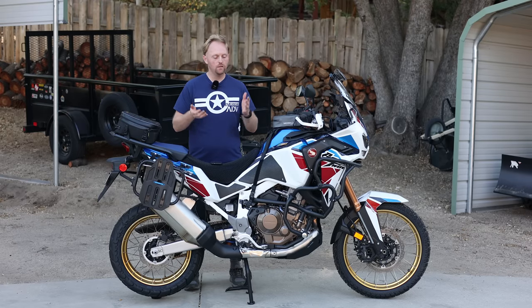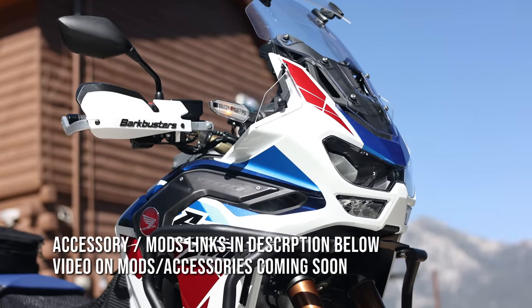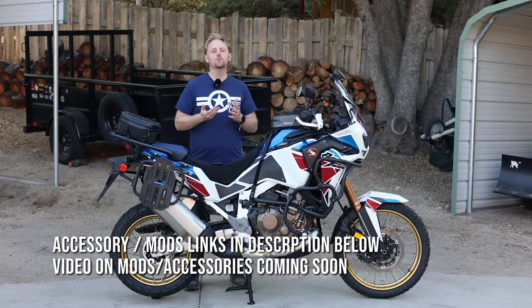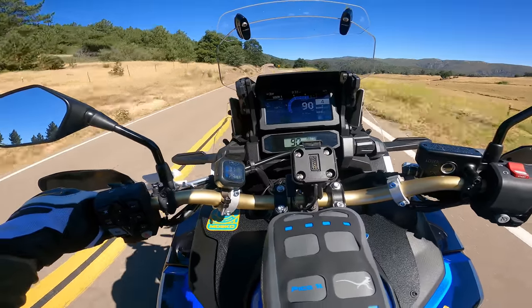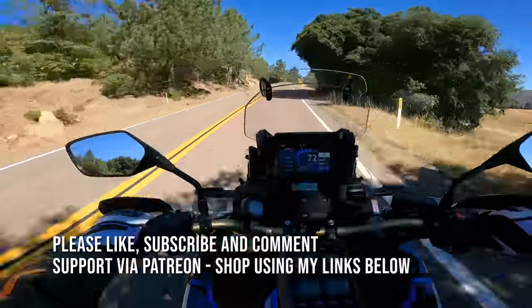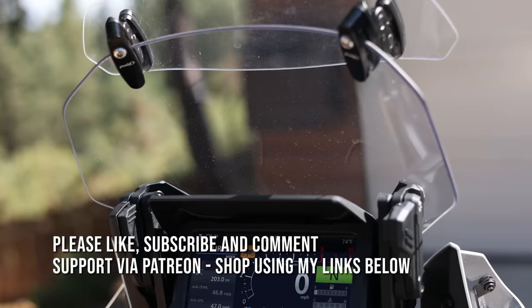We should start out by admitting that the Africa Twin is neither the lightest, nor the fastest, nor the highest performing adventure bike. However, despite that, the Africa Twin has been a choice for riders all around the world for decades now who want a solid, good-performing, ultra-reliable, ultra-high-quality adventure bike. To fully understand and appreciate the Honda Africa Twin, you have to go beyond the surface of the pages of the magazine. You have to dig deeper to really understand what is the appeal to this bike and what are the things that really make it stand out.